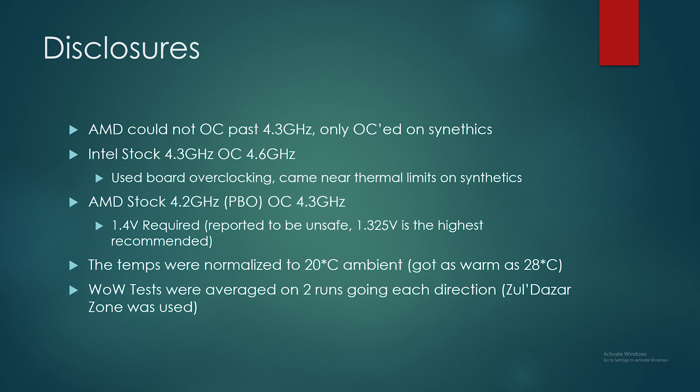That's as far as I could go before we had some thermal issues, and I try to keep it stable as well. 1.4 volts was required to overclock AMD, which is reported as not being safe — 1.325 volts is what everybody's saying don't go past, so keep that in mind. This is a chip I'm keeping internally, so it is what it is.